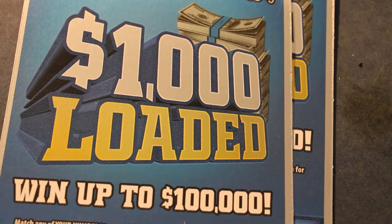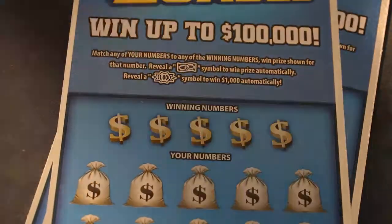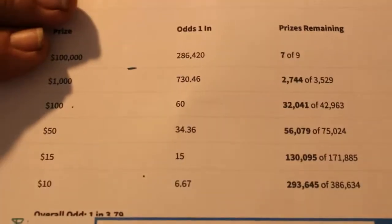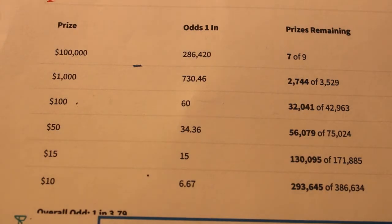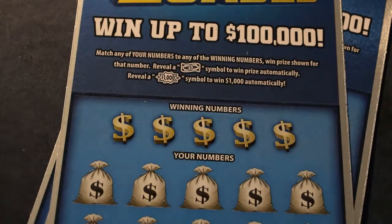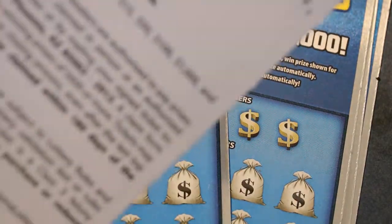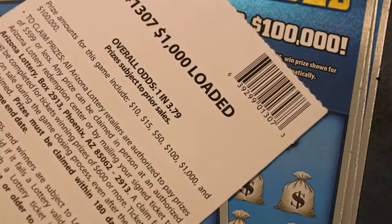Hello YouTube, Donald's Desert Digest back with another little short session of five $10 Arizona Lottery 1,000 Loaded scratch tickets. The odds are — for a $10 ticket — not totally out of control, unrespectable, but good. Better than some of the others. The overall odds on the ticket are 1 in 3.79.